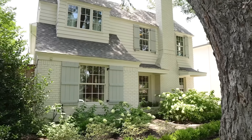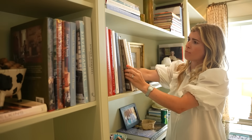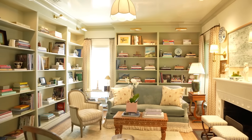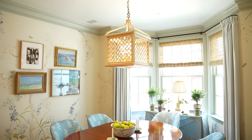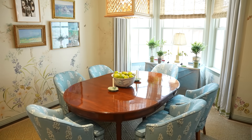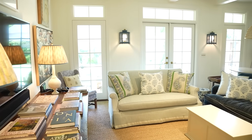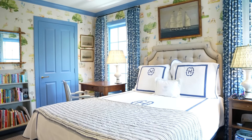On today's episode of Homeworthy, we're bringing you inside Lisa Henderson's elegant and timeless Dallas home. A labor of love, Lisa's home underwent serious renovations in order to bring her fresh take on traditional design to life. Gorgeous enveloping wallpapers, French fabrics, and a fusion of antiques and modern touches create a sophisticated yet approachable ambiance in each room.